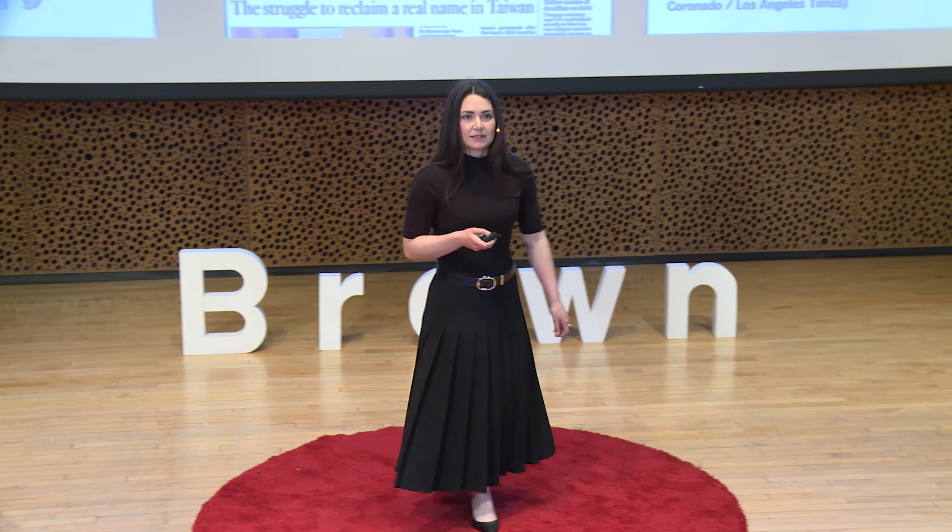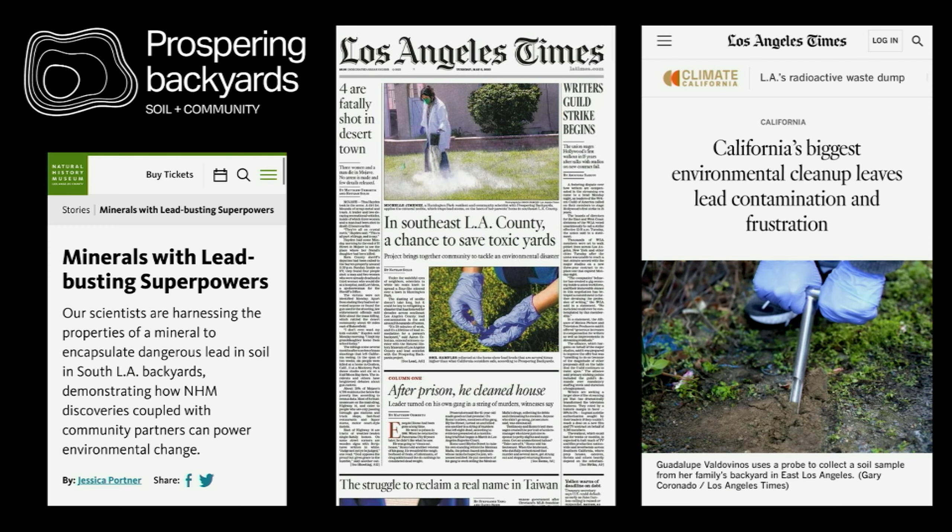In the wake of this injustice, East LA has been ground zero for citizen science and activism. Prospering Back Yards is a community science initiative started at the Natural History Museum of Los Angeles that blends art and science to address lead contamination.